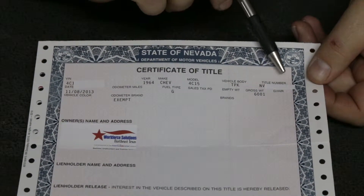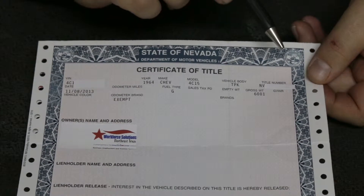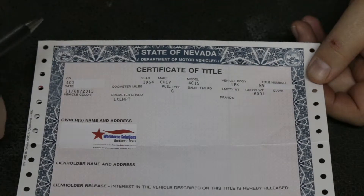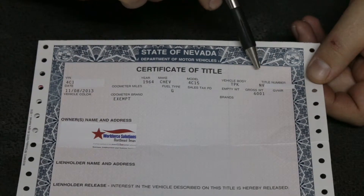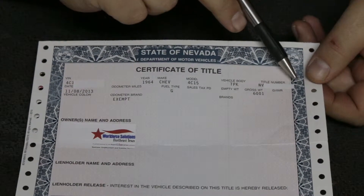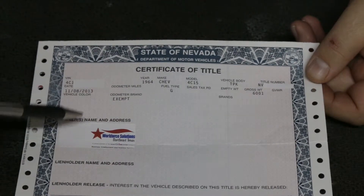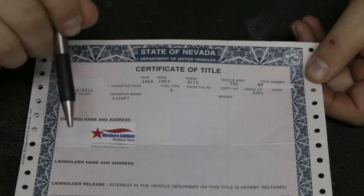Over here where you see the other covered-up spot, this is the title number. This is what the DMV uses to keep track of titles — the number they reference in their system. So what they're going to do when they get it is they're going to put this number into their system, and it's going to bring up the VIN and the owner. As long as that stuff matches and you've got everything else filled out right, they'll issue you a title.